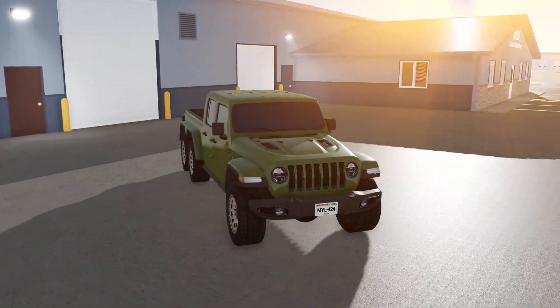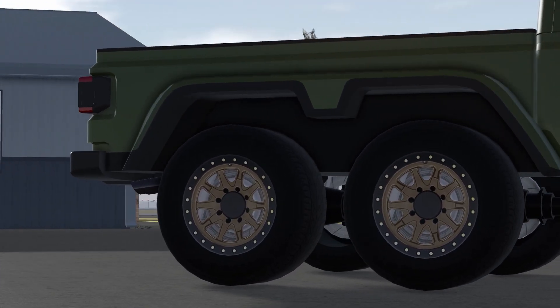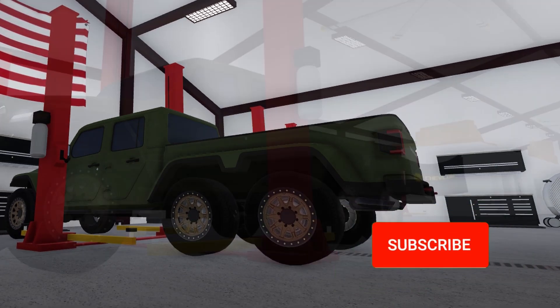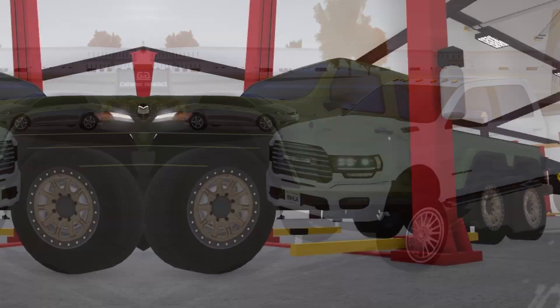Starting off light here, we have the 6x6 Jeep Gladiator, which is already slightly lifted, so let's see how high we can get this thing to sit. By maximizing the ride height, you guys can see that it does get a considerable amount higher. However, this is still nowhere near as high as we're going to get the next vehicle.